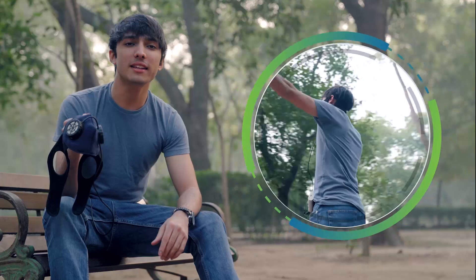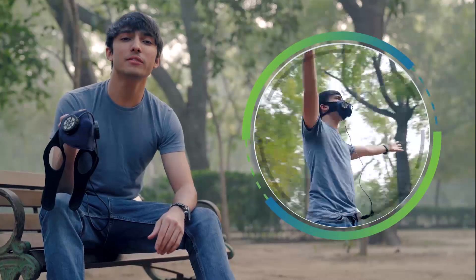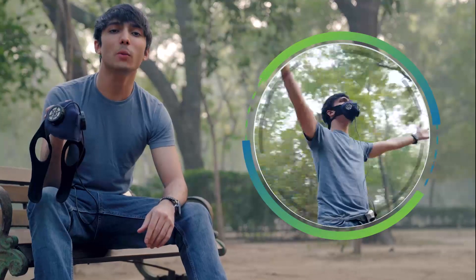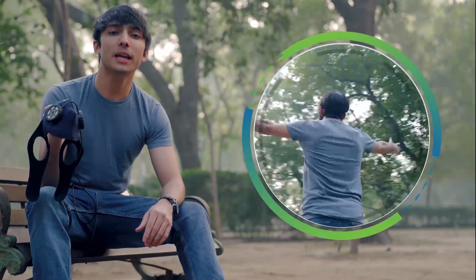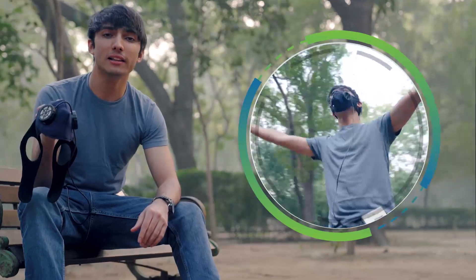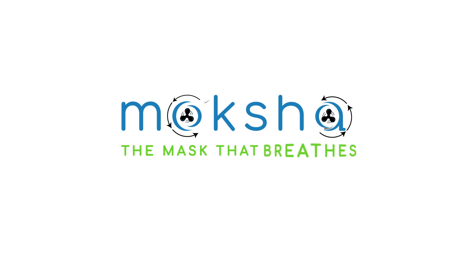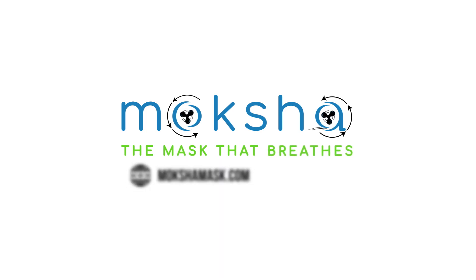Moksha, the mask that breathes, has given me, my family, my relatives and friends, the freedom and confidence to lead our lives how, when and where we wish to, without worrying about the impact of air pollution on our health. Don't you and your near and dear ones wish to partake of the same freedom? Visit MokshaMask.com or Amazon to break free from the shackles of air pollution.